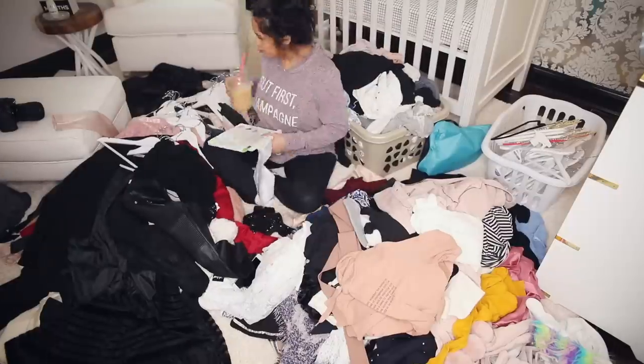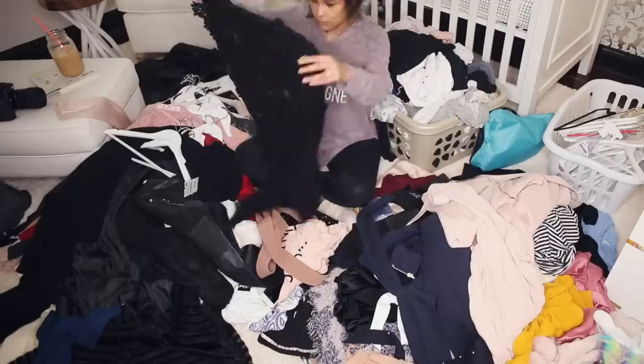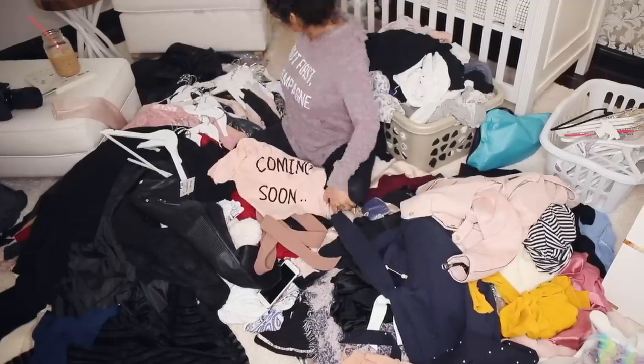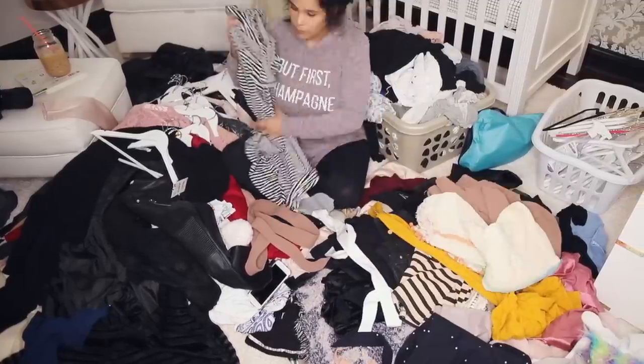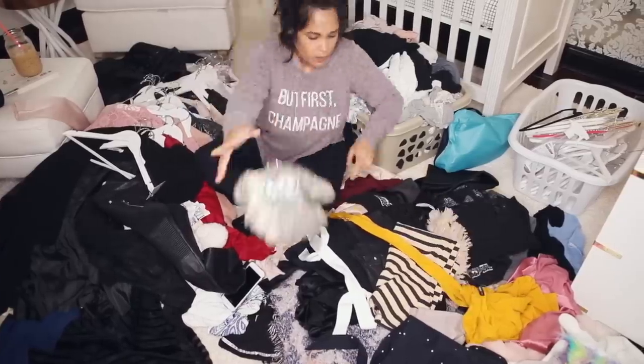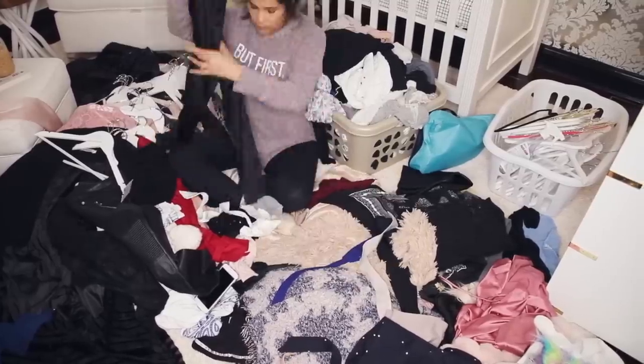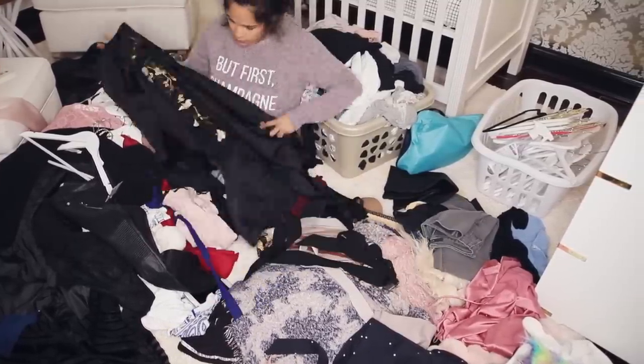You know when you start a project like this and you think to yourself there's no turning back now — that's how I felt in this moment. So I started just sorting through everything using the KonMari method. I held each item in my hand and decided whether I love it. If I love it, I put it in the keep pile; if I didn't love it, I put it in the donate pile.